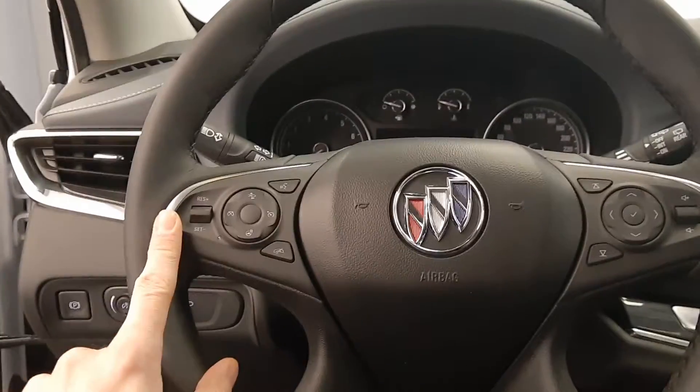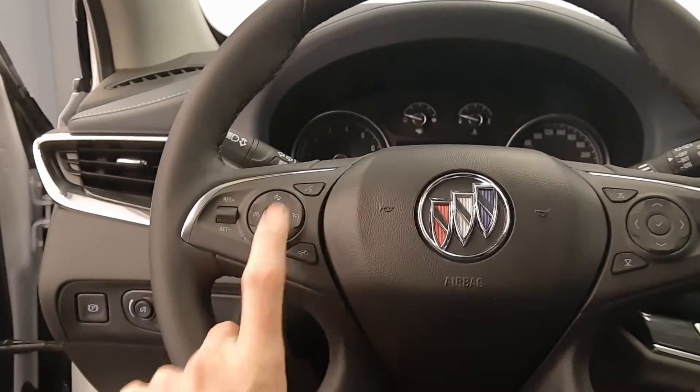Steering wheel controls for cruise, radio, and phone, also a heated steering wheel and forward collision warning.